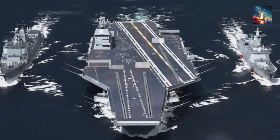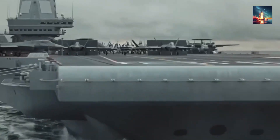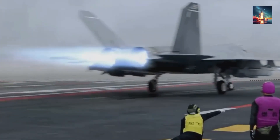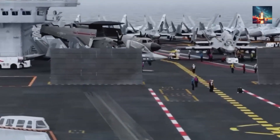Imagine a city, a colossal 110,000-ton steel behemoth that never needs to refuel, slicing through the waves, launching cutting-edge stealth jets every 30 seconds from four electromagnetic rails. Sounds like something out of a sci-fi movie, right? Well, China just built it.